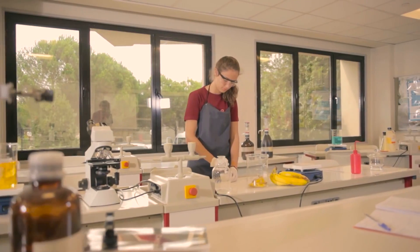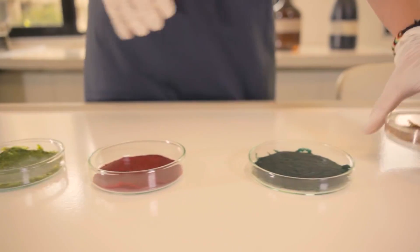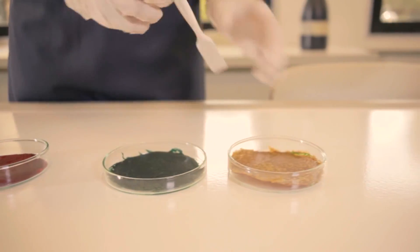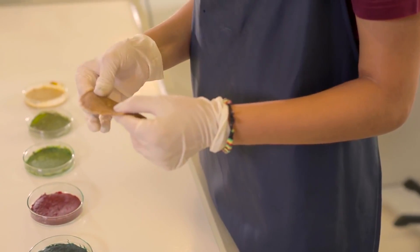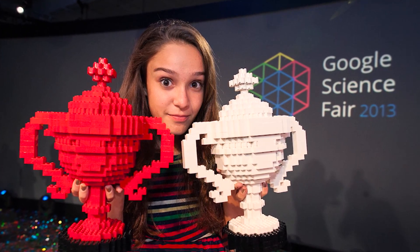She had done it, successfully turning the peels into bioplastic. And soon, all that hard work became widely known in a way Elif never imagined. When she was 16 years old, she won two Google Science Fair awards.